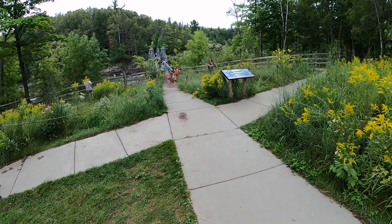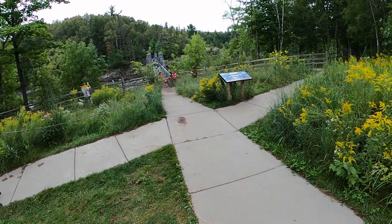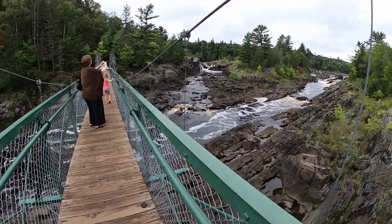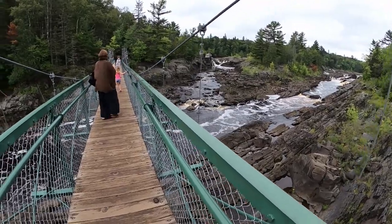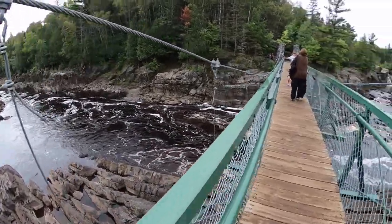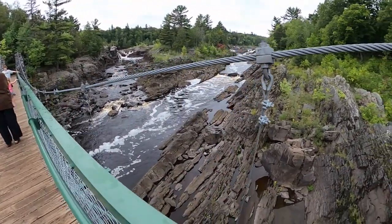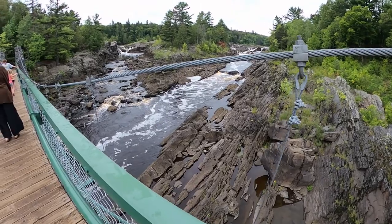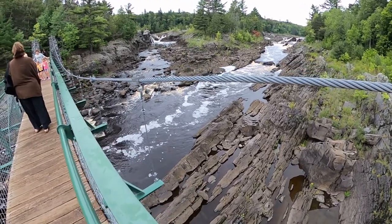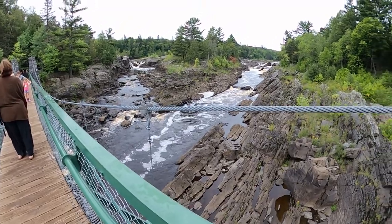We're going to go to the other side of the bridge where the impacts on soil are pretty obvious. We're slowly making our way across the bridge, trying to maintain a six-foot distance from the folks in front of us. This is a relatively scenic area, so it sees a lot of use, and there's a parking lot about 200 feet behind us — that's why so many people come here.